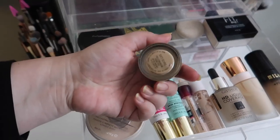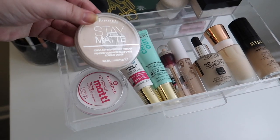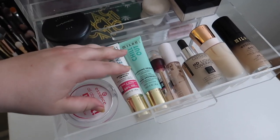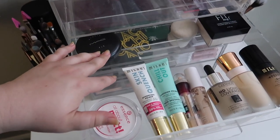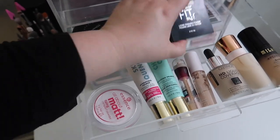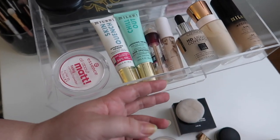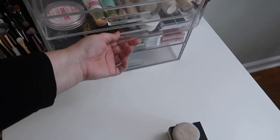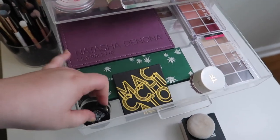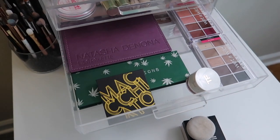I also want to bring the MAC Paint Pot. I'm bringing the Rimmel Stay Matte. I was thinking about bringing the MAC powder foundation, but I know I want a liquid or cream foundation, so I'm going to bring a different foundation instead. I'm also bringing my loose powder with my little powder puff. I need my brow product, and I've got a particular eyeshadow palette in mind that I want to bring — I'm going to leave the pen palette behind.